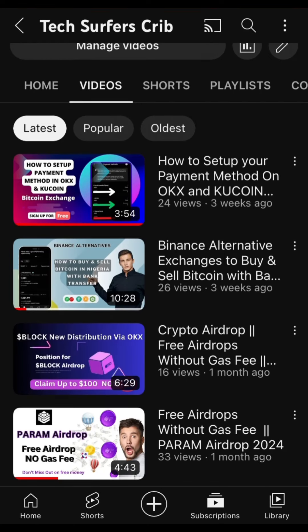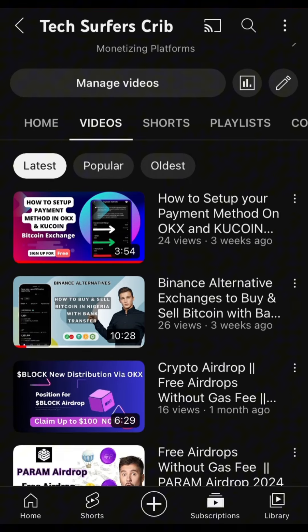Hello, good people, welcome back. Recently I made videos on Binance alternative exchanges — where to buy and sell your cryptocurrency in Nigeria since Binance has been banned. I went through two exchanges: KuCoin and OKX. But right now, as at the time I'm making this video, I want you to know that